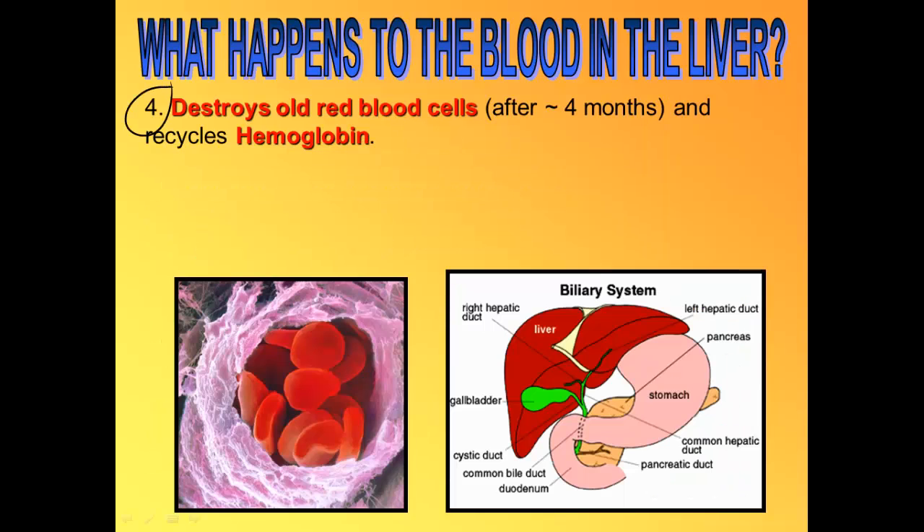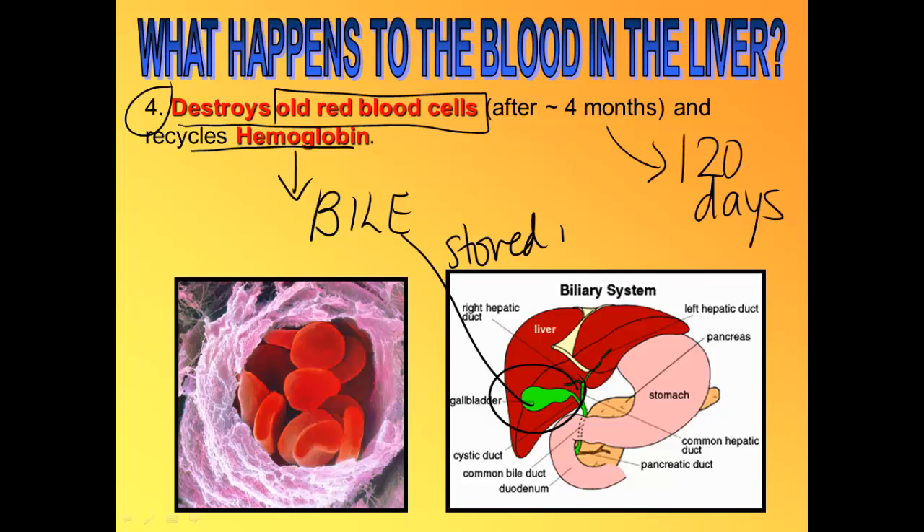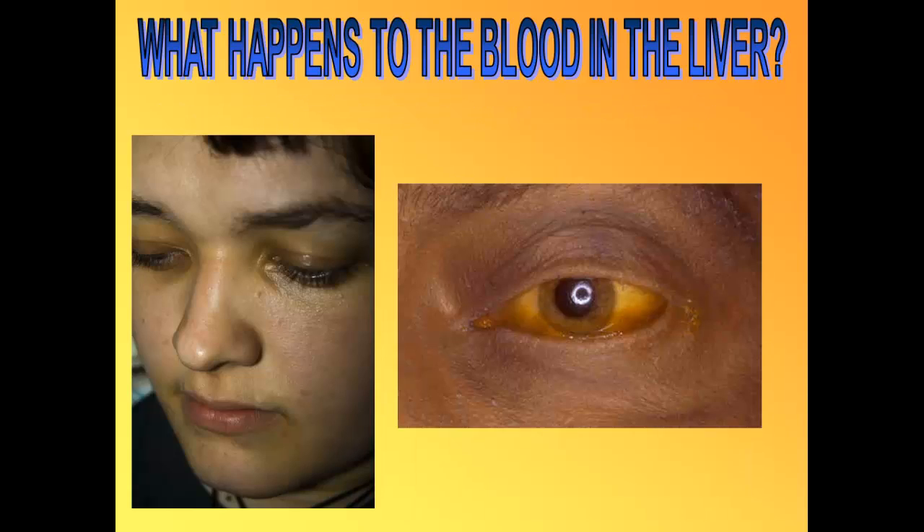The fourth job of the liver is to destroy old red blood cells. Red blood cells can only live for about four months or about 120 days. The liver doesn't want to waste the hemoglobin, which took a lot of energy to make in the first place, so it recycles it and turns it into bile, which gets stored in the gallbladder. So the liver makes the bile and it gets stored in the gallbladder. Most of the hemoglobin gets reused by your bones to make new red blood cells. The worn-out parts are made into bile, composed of bilirubin and biliverdin.